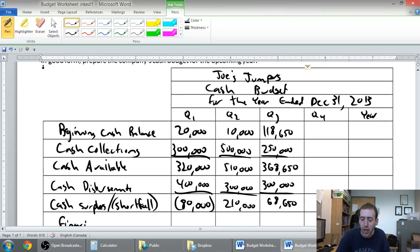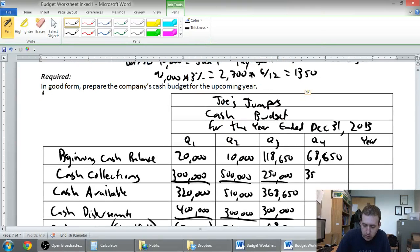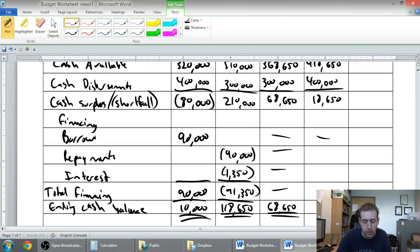Quarter four: I start with $68,650. I have $350,000 in cash receipts, bringing me up to $418,650. I pay out $400,000 in cash disbursements, leaving me with $18,650 cash surplus. I didn't borrow any money and I don't need to repay anything — no interest — since I stayed above the $10,000 minimum. I'm left with $18,650 in cash at the end of quarter four.